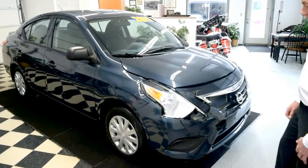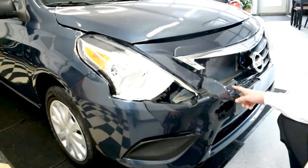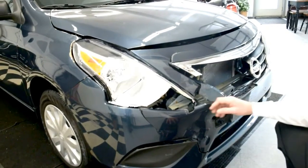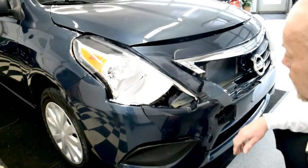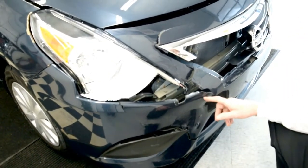Obviously we have right front damage here. Damage to the bumper cover — you're going to need a bumper cover. The grill is broken. The emblem looks good. The right headlight is broken. The rebar looks like it's pushed back a bit, so you'll probably want to replace the rebar.